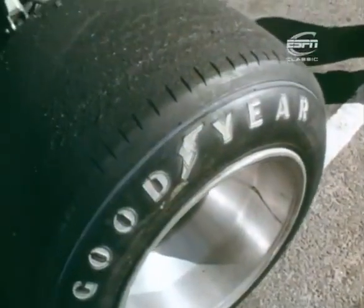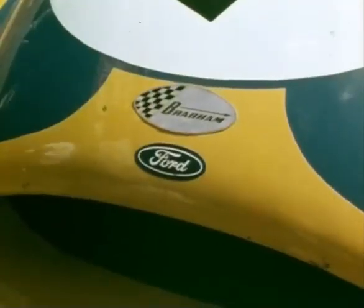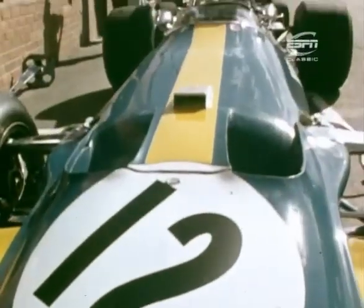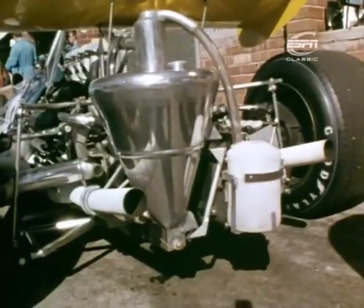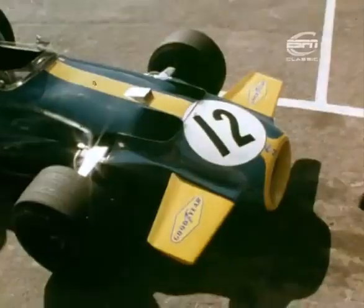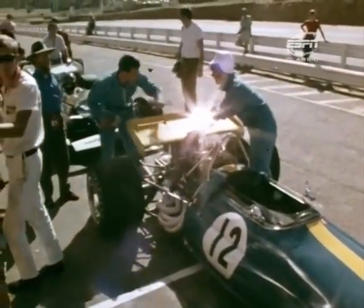Track temperatures up to 135 degrees gave tyremen plenty to think about. Goodyear G20s for the Brabham — another brand new car racing under brand new colours. This is Brabham's first Formula One monocoque, distinctive with its big oil tank at the rear — the kind of car that in 1970 will make the 43-year-old Australian one of the hardest men to beat.